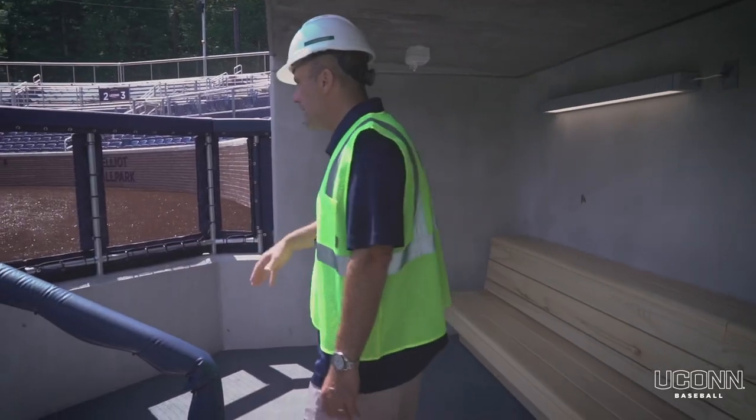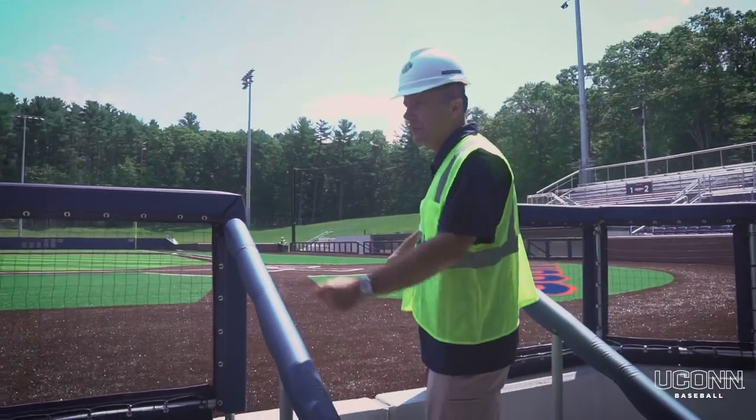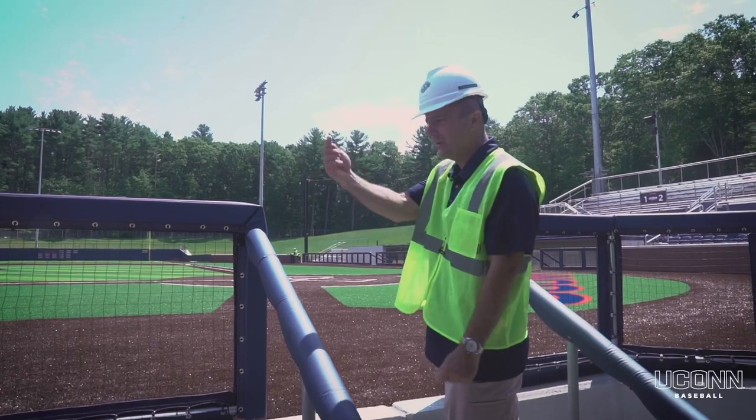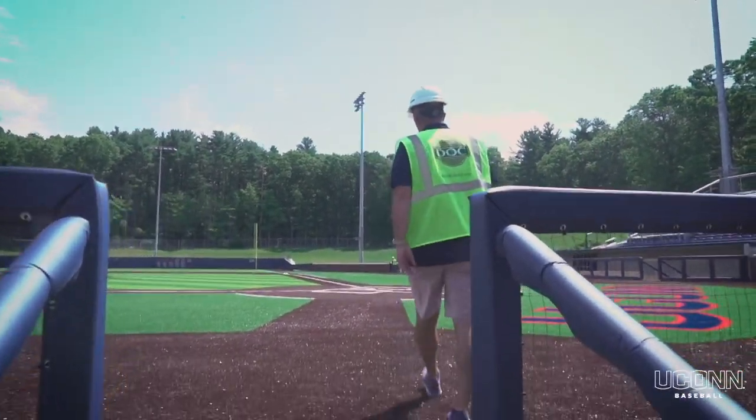So we'll be situated right in this area here. The players are going to have access — they won't have to come into our view. They'll be able to go in and out of that middle access point and then walk out to home plate and get a view from there.